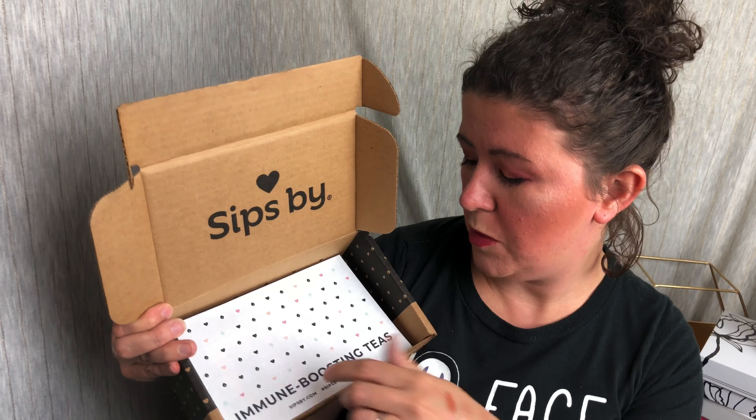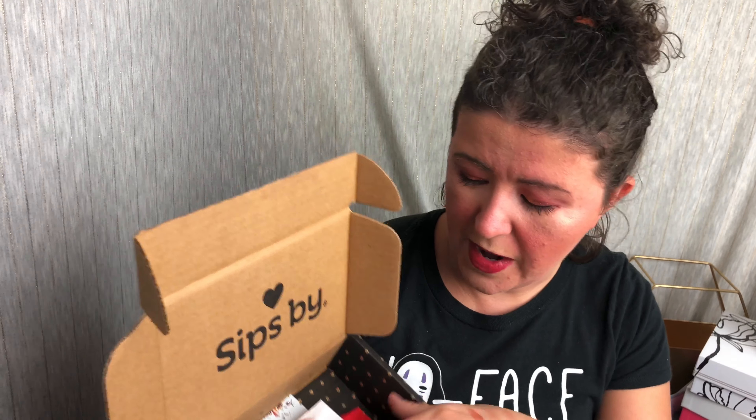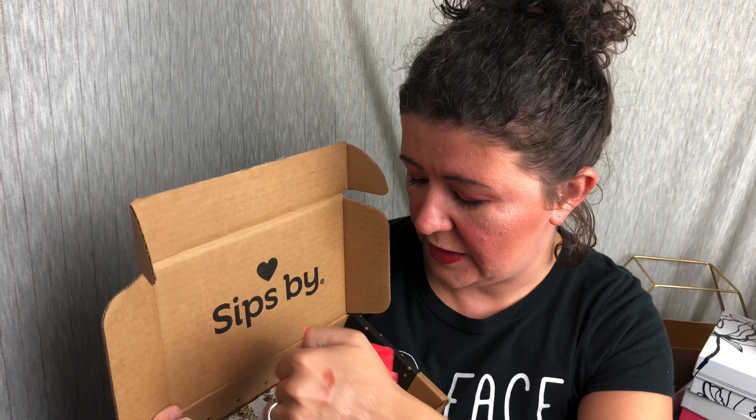I will link down below to SipSpy with my affiliate link. I'll also link to my full review on my blog. So this is the immune boosting teas box and the back is going to tell you all about them. Right here I can see this is Rooibos and there are four bags.